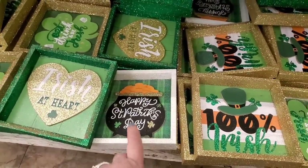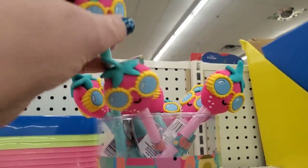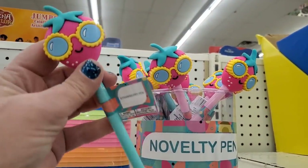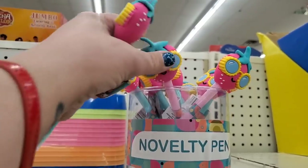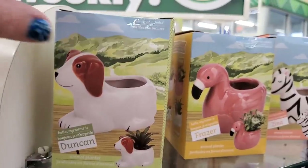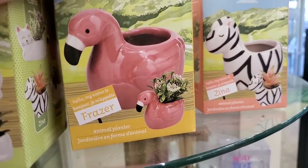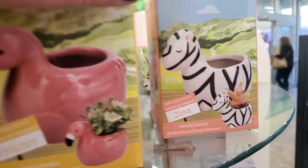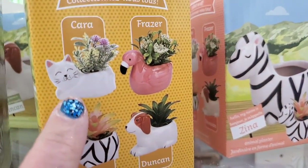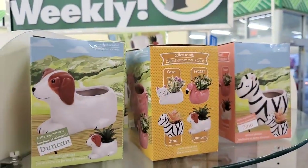Look at how absolutely adorable this heavy duty, almost rubbery pen is — it comes in teal or pink and the strawberry design is just so adorable. I'm seeing new planters: Duncan the Dog, Frazier the Flamingo, Xena the Zebra, and an absolutely cute cat one called Kara — though that one's sold out. These are absolutely adorable.